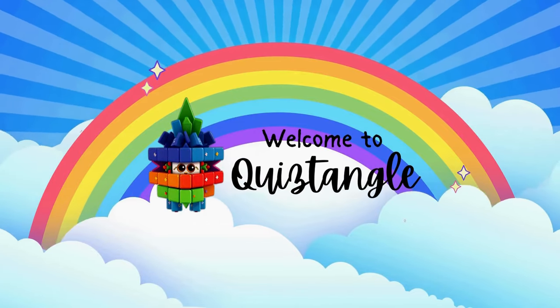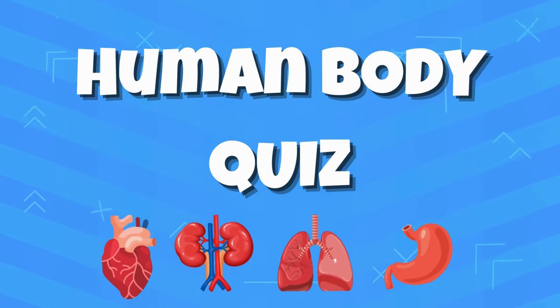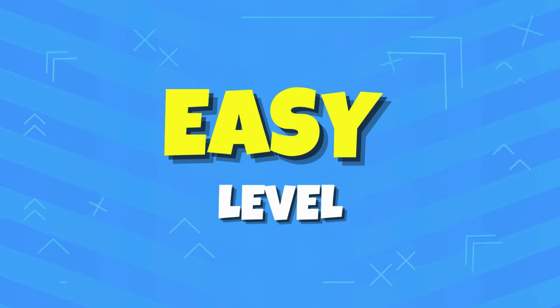Welcome to Guest Tangle! Are you ready to test your knowledge with this human body quiz? If you are ready, please hit the subscribe button. Let's start with the easy level.